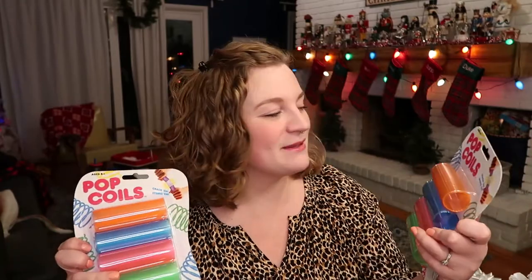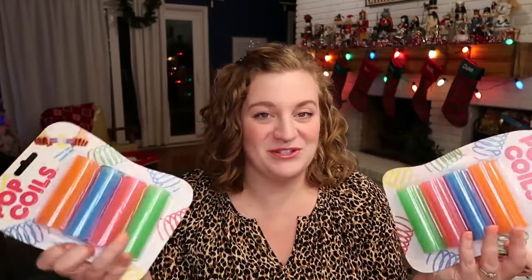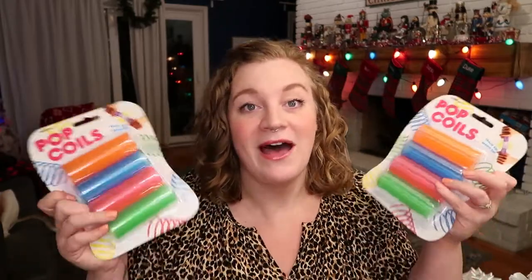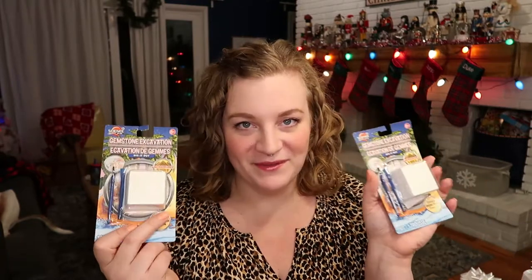Next, I picked up these pop coils — crack them, spring them. I don't even know what these are — I guess they're just giant springs once you crack them open, but they were at the Target dollar spot a couple of months ago and I thought they looked cute and like something my kids would totally love. So I grabbed one of each. Next, I actually got these at Dollar Tree — these are gemstone excavation sets: dig it out, archaeology, discover hidden pirate treasure. I don't really know what's going to be in there, some sort of fake gem, but this is way up my kids' alley right now.